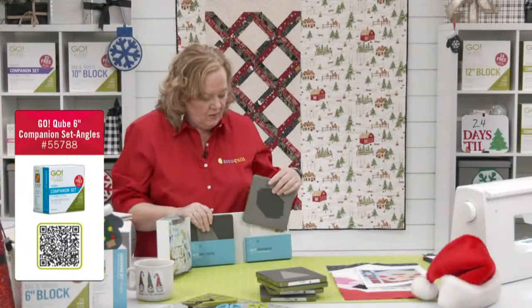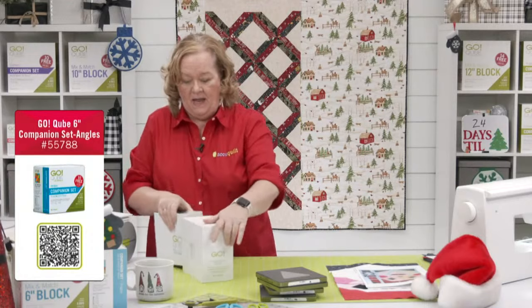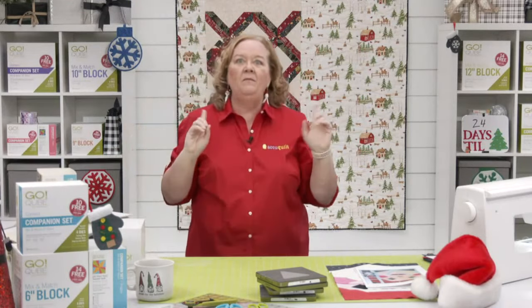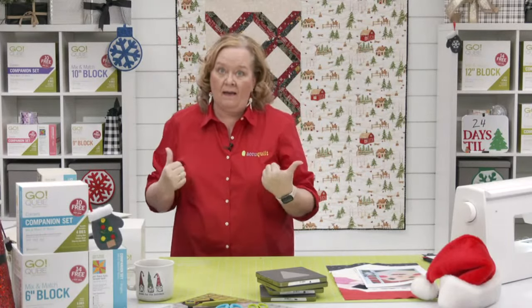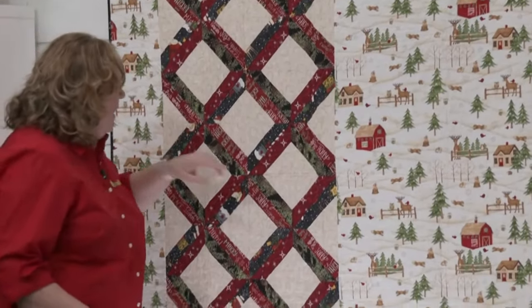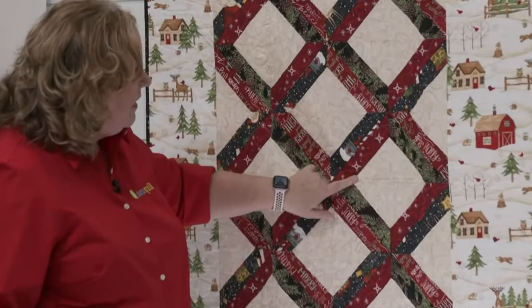Today behind me we want to show you something different. Behind me is the quilt called Starry Path by our good friend Kay England. This is the back of her quilt. Look at this — here's that trapezoid and that square, and this is the back of her quilt.